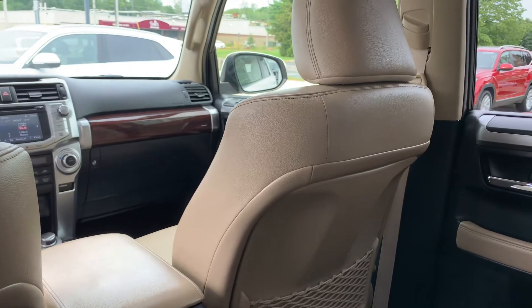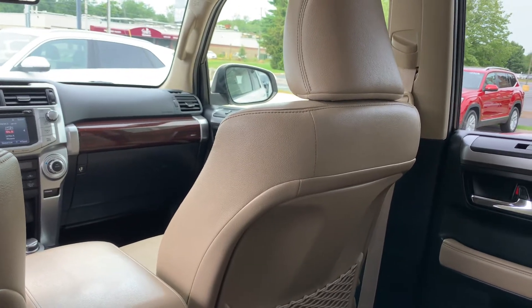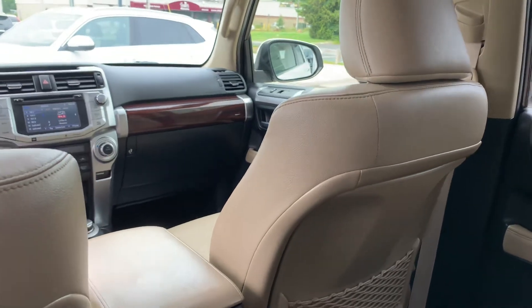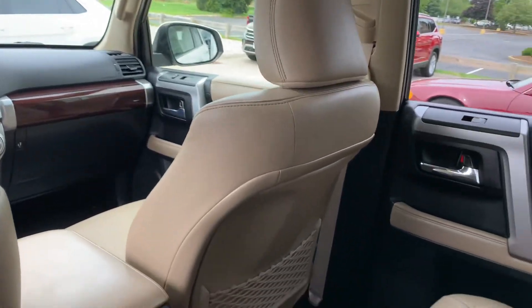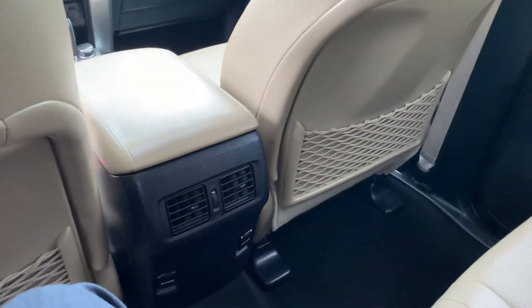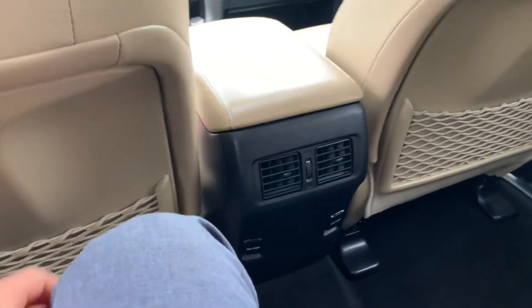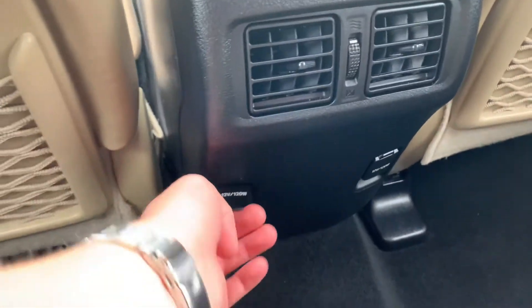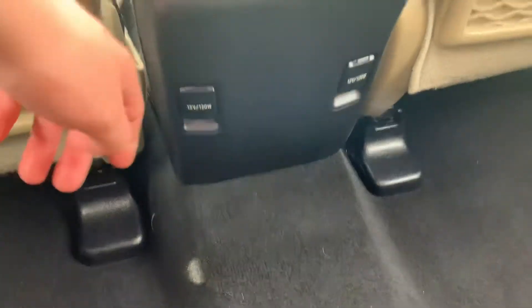I definitely feel like I'm a lot higher up than, say, an Atlas, which is pretty cool — it's a cool feel being higher up. The leather seats are super comfortable and it's a really high quality leather. Down here you're going to have 12-volt outlets right there, and the little map pockets.